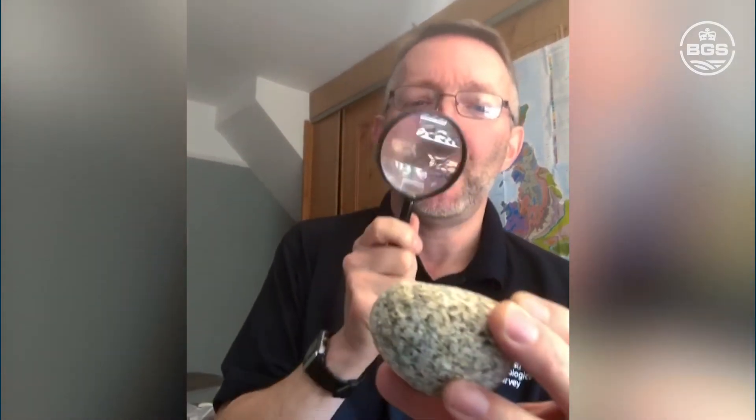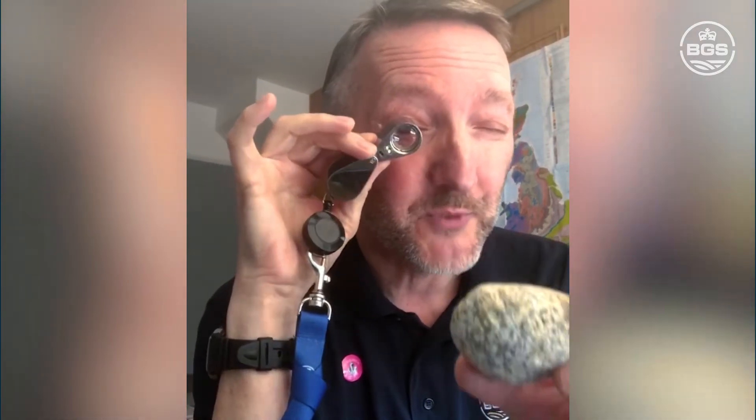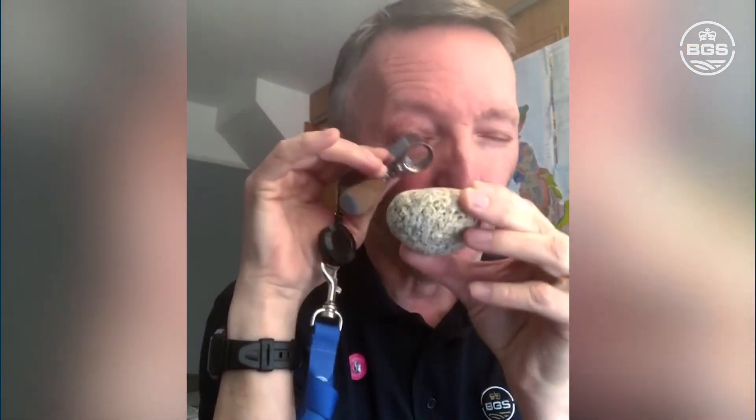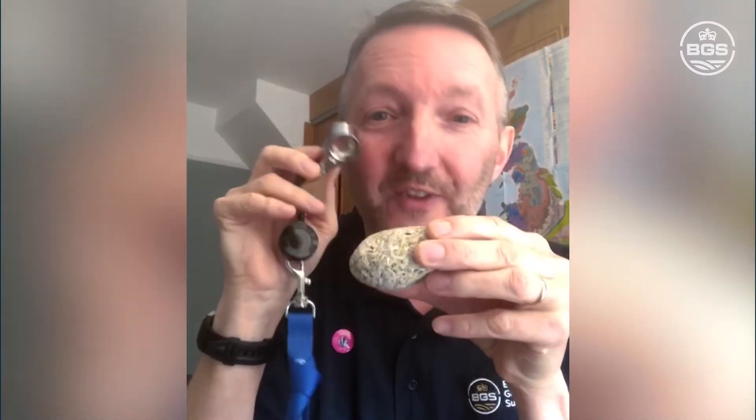These hand lenses are like a magnifying glass — they typically magnify things by 10 or 20 times. Let me give you a quick demo. If you use a magnifying glass the usual way, holding it at arm's length, it's really hard to see what's going on with a hand lens. What you have to do is get the hand lens as close to your eye as possible without literally brushing your eyelashes, and then bring the rock right up. If you do that, you get the 'oh wow' moment. You can start to see the crystals, the grains, and the fossils. That's when you start getting hooked.